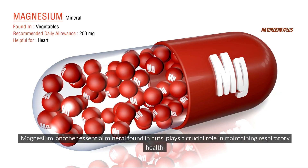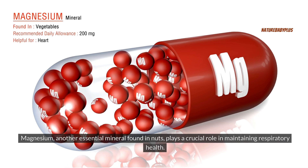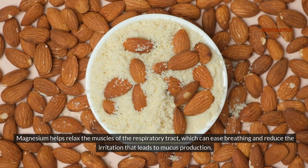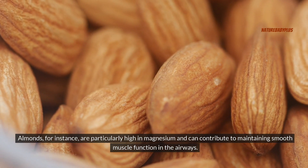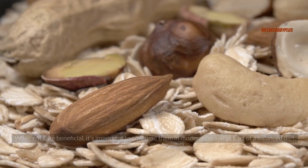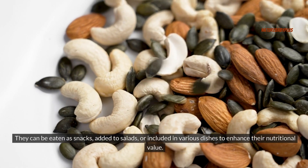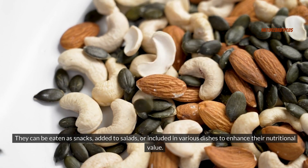Magnesium, another essential mineral found in nuts, plays a crucial role in maintaining respiratory health. Magnesium helps relax the muscles of the respiratory tract, which can ease breathing and reduce the irritation that leads to mucus production. Almonds, for instance, are particularly high in magnesium and can contribute to maintaining smooth muscle function in the airways. While nuts are beneficial, it's important to consume them in moderation and as part of a balanced diet — they can be eaten as snacks, added to salads, or included in various dishes.